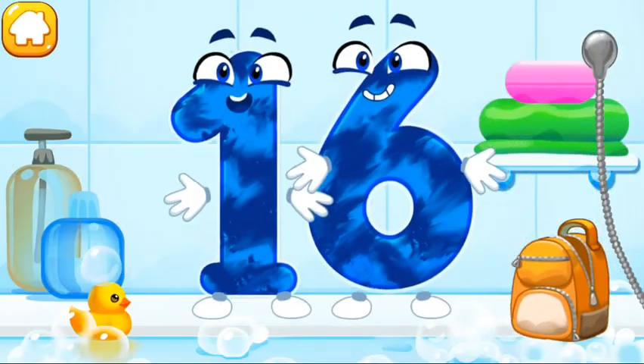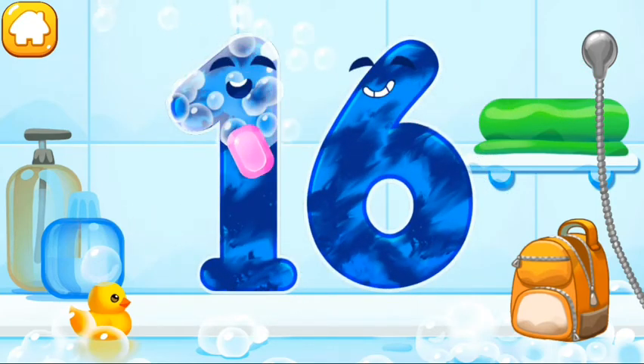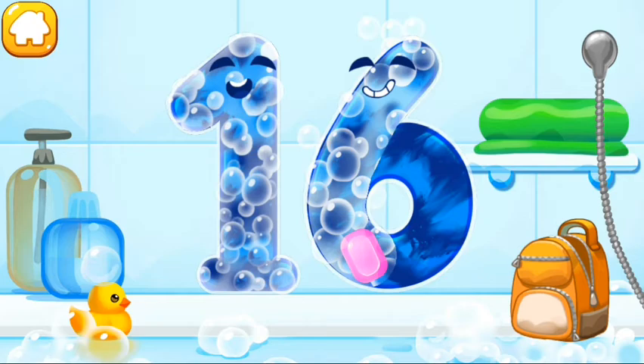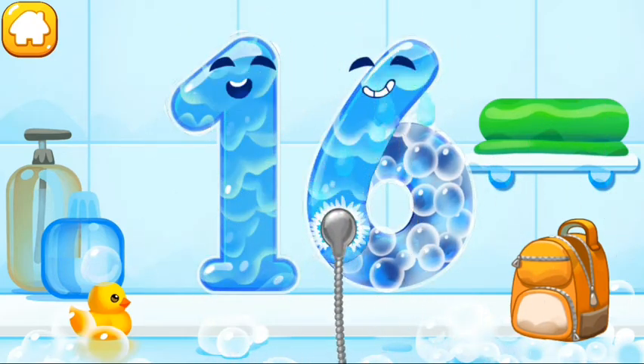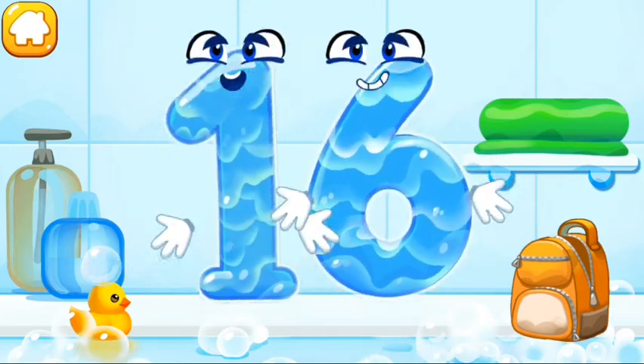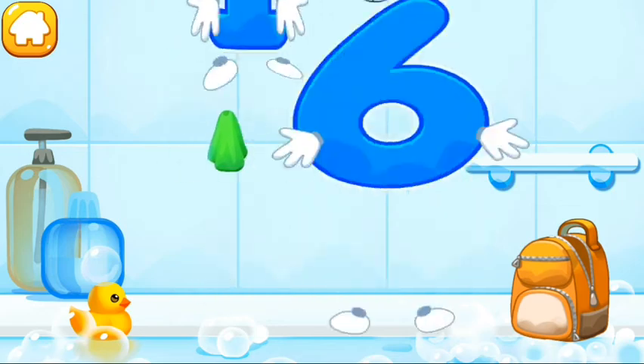Wash the number 16. First, apply soap on the number. Wash away the soap with water. Wipe the figure with a towel. Keep it up.